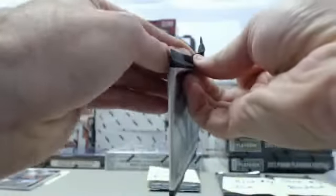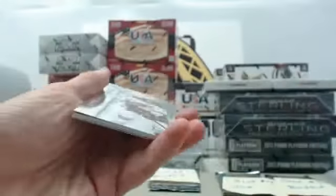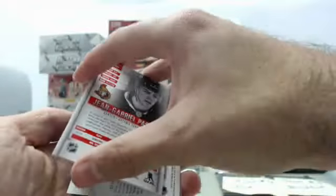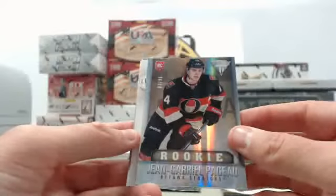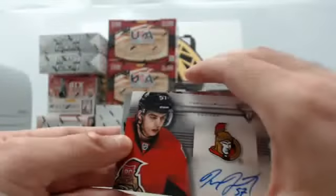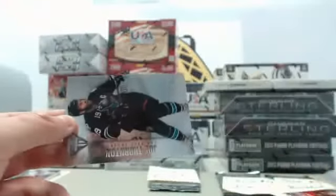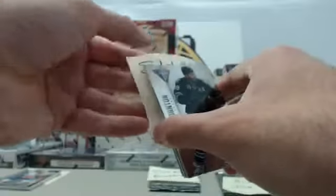Slot number two for Brian. We have an Olivier Ekman-Larsen, a Jean-Gabriel Pageau rookie numbered 88 of 96, Ottawa Senators. We have a Derek Grant Titanium Reserve Autograph, part of the dual rookie class 2013, and a Joe Thornton. That concludes slot number two for Brian.